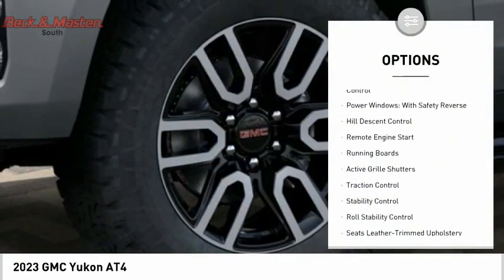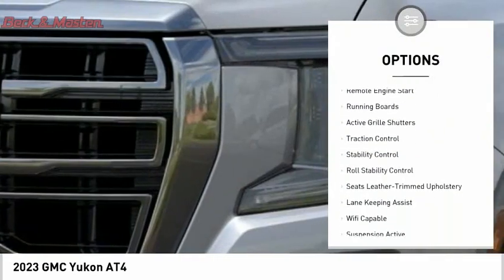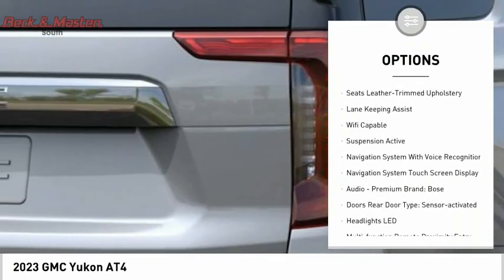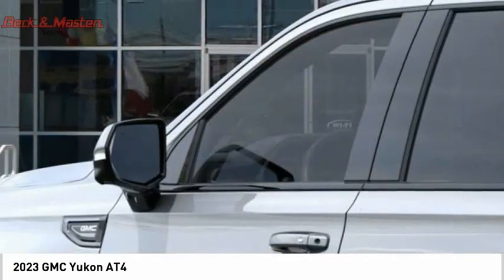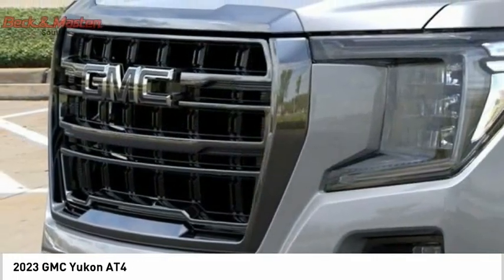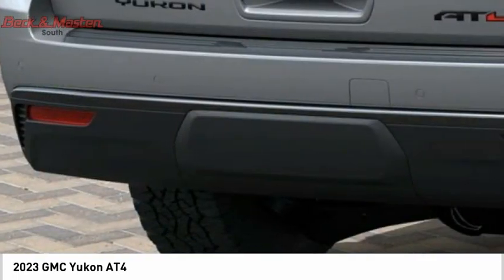Suspension control, magnetic driver adjustable suspension, ride control, power windows with safety reverse, hill descent control, remote engine start, running boards, active grill shutters, traction control, stability control, and roll stability control.